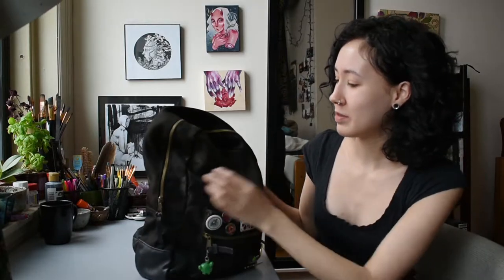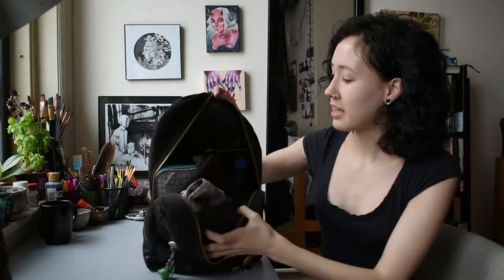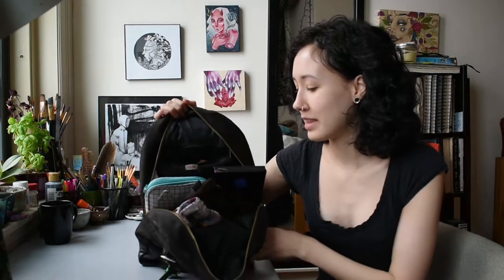To get to what's actually inside of my bag, there is a lot. It holds quite a bit, which is nice, but it's also nice and compact compared to most bags, so I really like that.